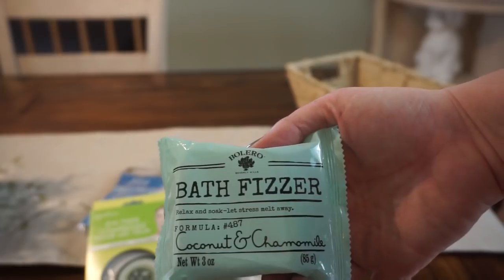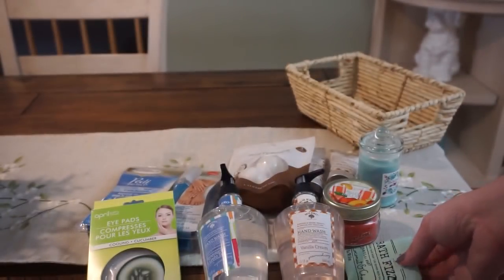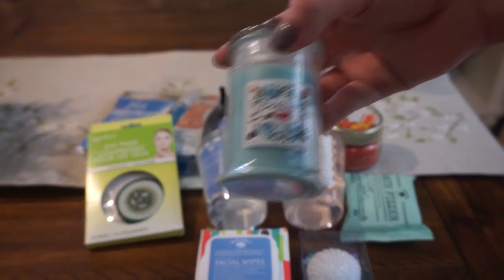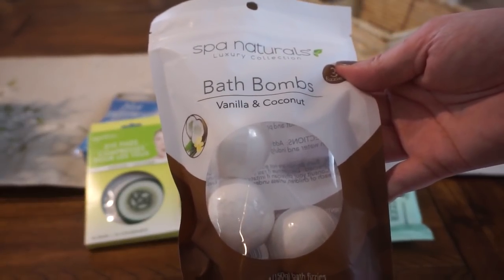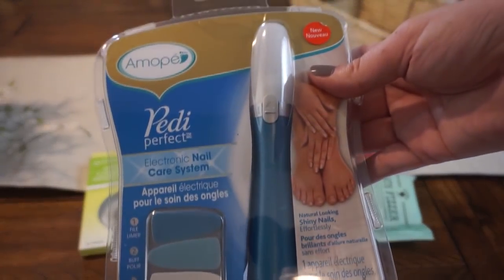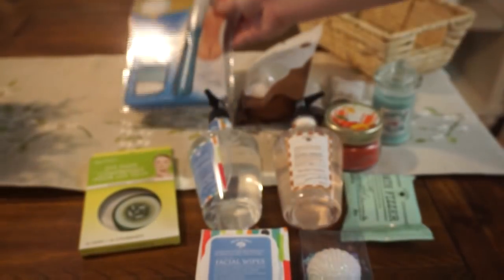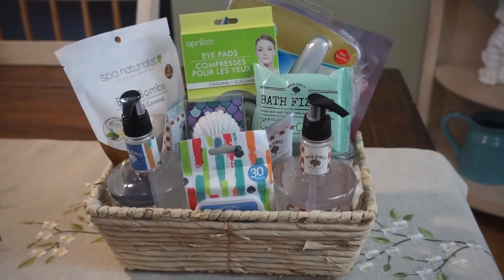Then I have one of these Bolero bath fizzers — this is coconut and chamomile. If you can't find items that match, you can go ahead and mix and match; it's a gift, so it's kind of what you can do. I have this bath time candle from Dollar Tree as well. These are awesome spa items — the Spa Naturals bath bombs. This is a three-pack, so definitely a good item to add in. A killer item to add in if your store has the Amopay Pedi — these were like $20, so definitely a great little add-in for your spa basket. Then I have one of the iPads sets from Dollar Tree as well. Putting this basket together — not counting the basket itself or the Garnier face mask — there are 11 items here, so this gift basket would cost you a total of only $11.